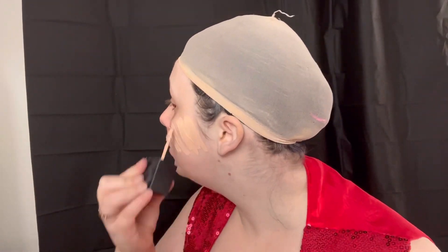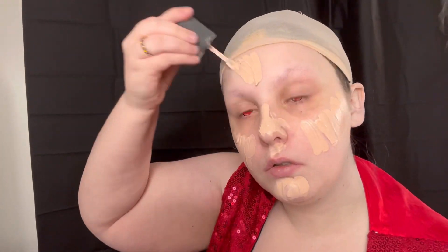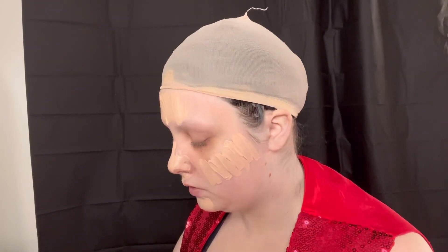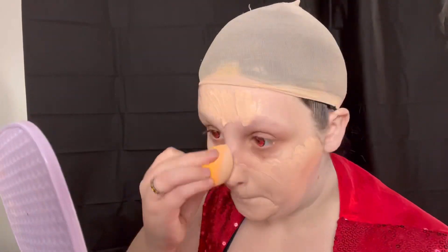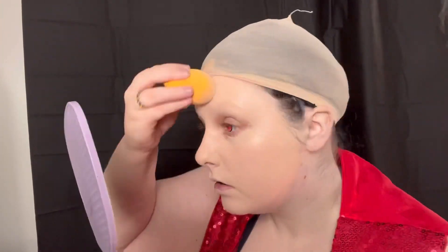First, as always, we are going in with our Wet n Wild foundation — this is in the shade Ivory. This is a better skin match than the Porcelain one with my pink-tone skin. I have my MocoQueen red contacts, and I do not have a discount code for these ones. I would love to be sponsored by MocoQueen someday because their contacts are so freaking cute.